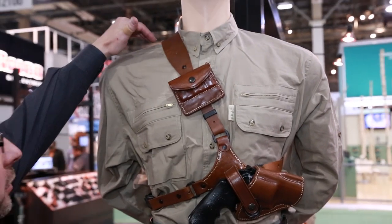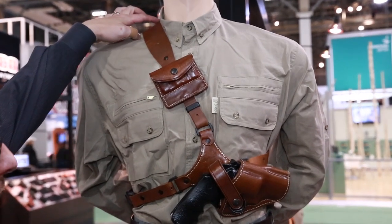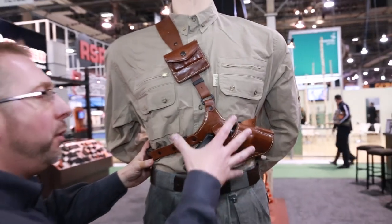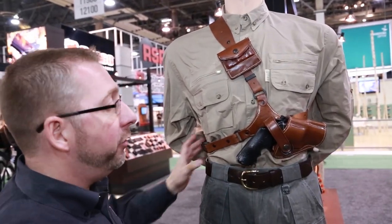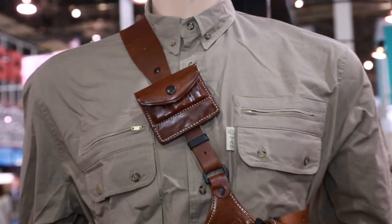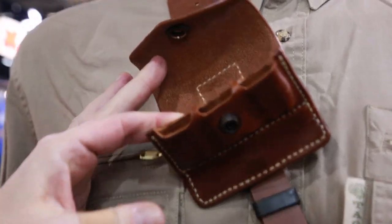It has a cross chest shoulder strap — two inches wide for increased comfort. There's also a fully adjustable torso strap that pulls the gun in nice and tight to your body so it's not bouncing or moving around. We have an optional ammo carrier that carries six cartridges when this is made for a revolver.